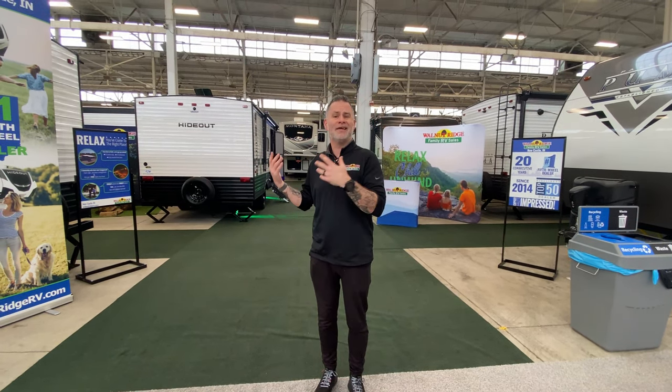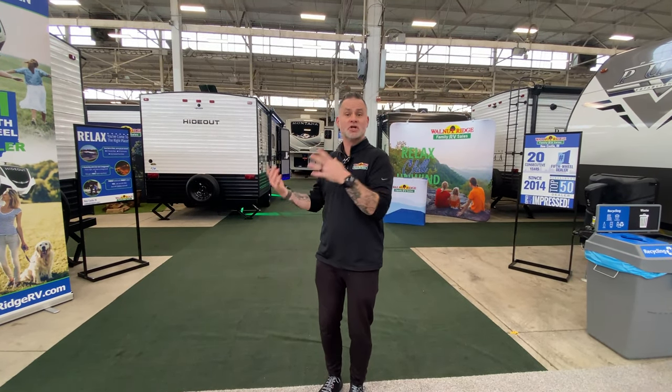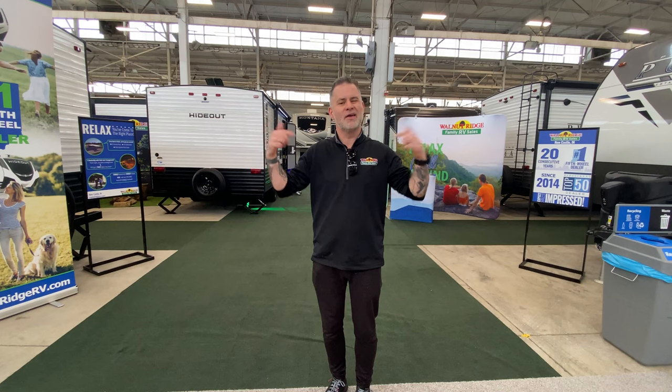We've got 30 some campers here. We've got travel trailers, fifth wheels, toy haulers. They've got an additional show discount. A lot of our competition is here as well, so you get a variety to look at, even though I think you're going to come back here anyway.